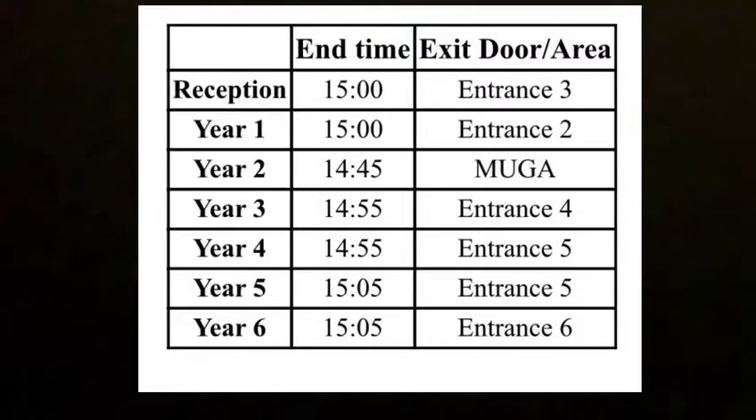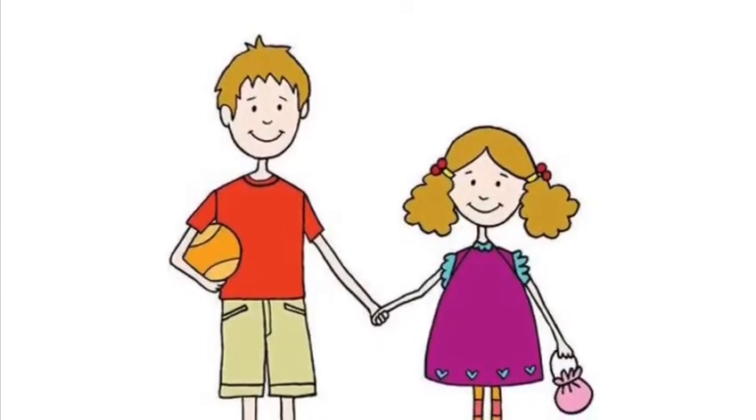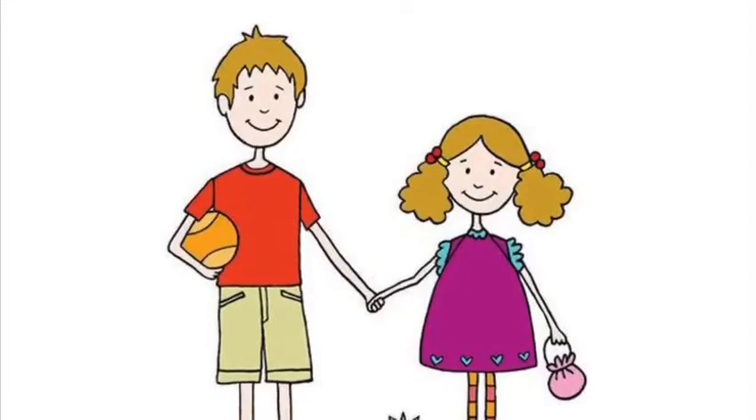Please check our most recent letter to parents and arrive at school no earlier than your child's designated pick-up time. Remember, if you have more than one child, you can collect them all at the latest time of 3:05pm.